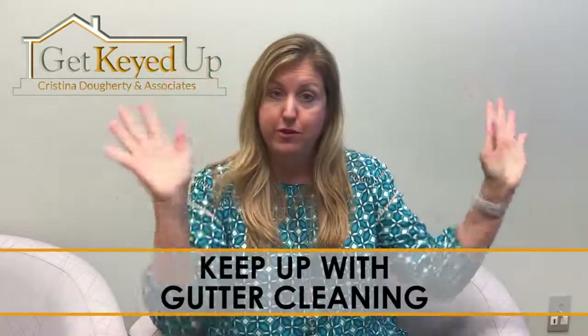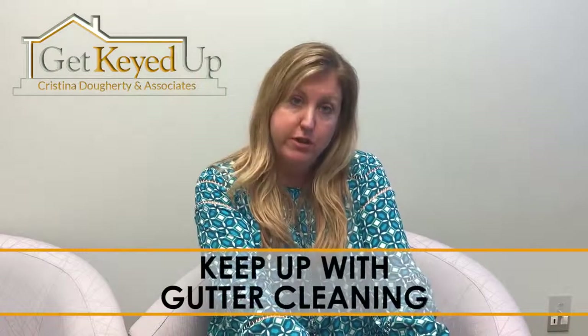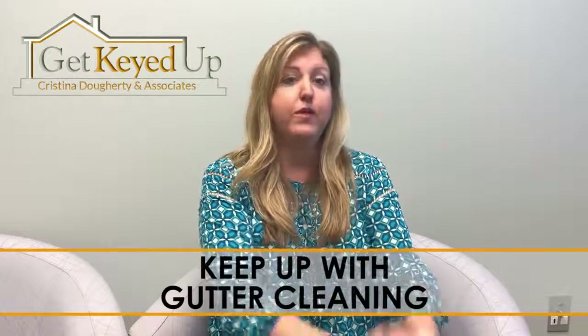Make sure at least once a year, if you don't have big trees around you, but definitely twice a year if you do, get your gutters cleaned. Whether you do it yourself or you hire someone, it's super important to keep up with — keep that water going away from your house.